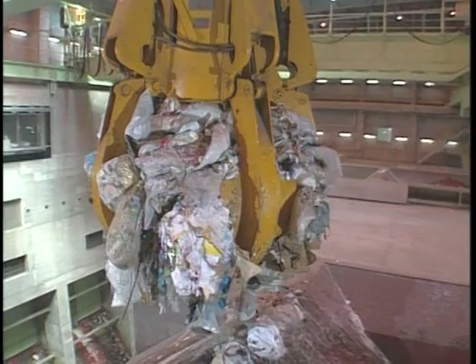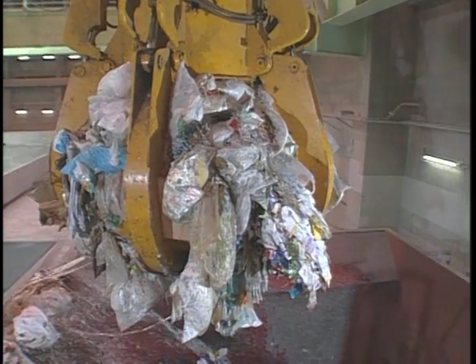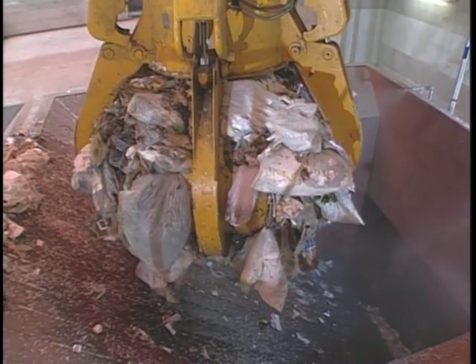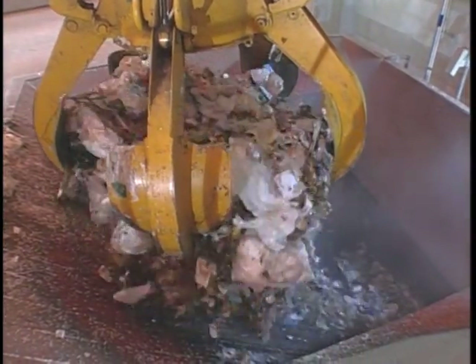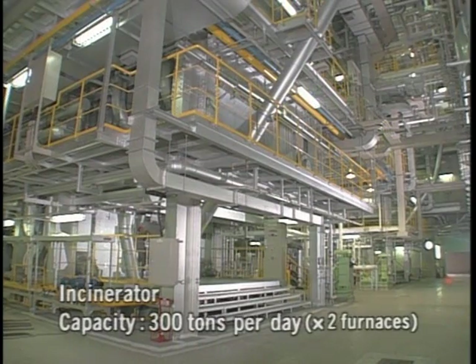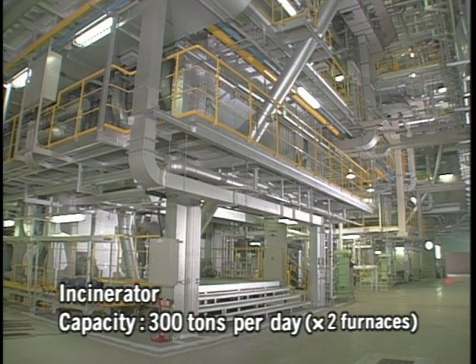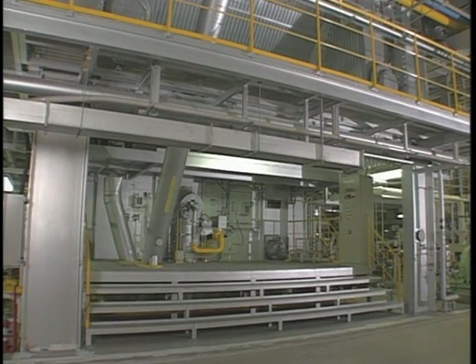The cranes also transfer the refuse to the refuse hopper, which is the entrance to the incinerator furnace. From here, the refuse is fed in a continuous stream through the furnace. This plant has two furnaces, each capable of treating 300 tons of refuse per day, so the plant can incinerate a total of 600 tons of refuse every 24 hours.